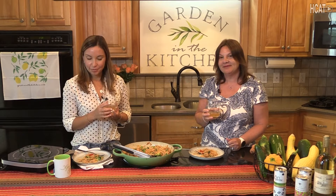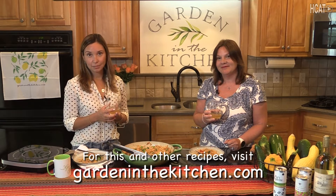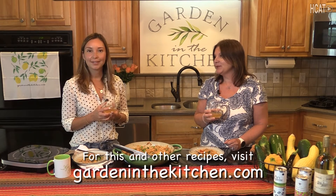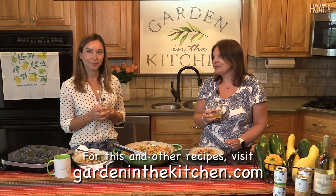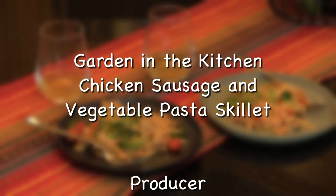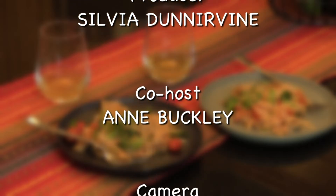Thank you for watching episode five. It's been a pleasure cooking with Ann, and I hope you at home are enjoying the cooking show. Let us know if there are any recipes you would like to see next — we'll be glad to cook for you.